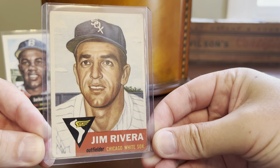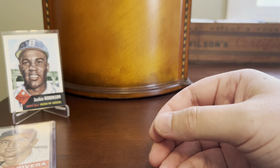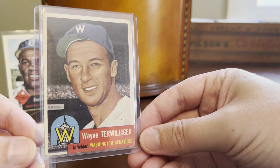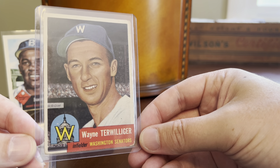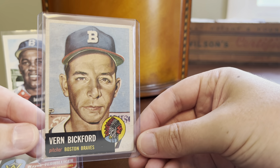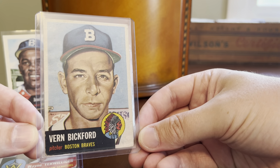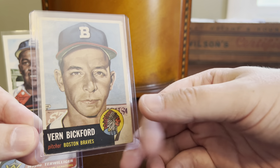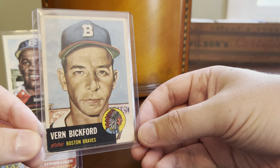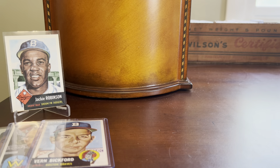We start with Jungle Jim Rivera from the Chicago White Sox — awesome card there. Here's one of a moved franchise, the Washington Senators — Wayne Terwilliger. Got a Vern Bickford with the Boston Braves. In the lower series in 1953 the team is the Boston Braves, but in the higher series they are the Milwaukee Braves. So just one of the cool things about the 53 release is that it does reflect the move of the Braves franchise from Boston to Milwaukee.